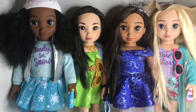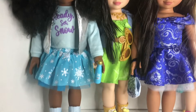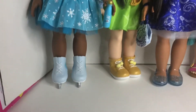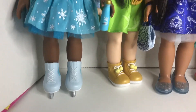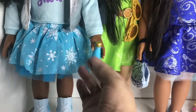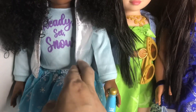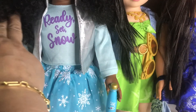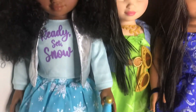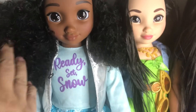They're inspired by — for example, this is Tiana and she's got an inspired Frozen outfit going on. She's got her ice skates, which she stands fairly well on. She's got this lovely two-layer crinoline, beautiful little skirt. And she's got her little metallic lamé, silver lamé little vest, her ready-set snow little shirt, and an Olaf hat.